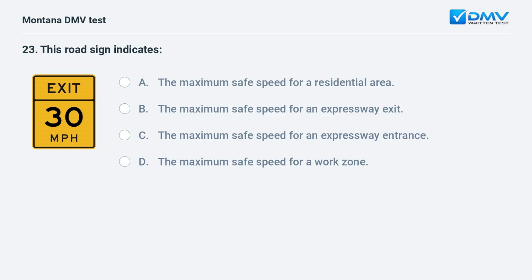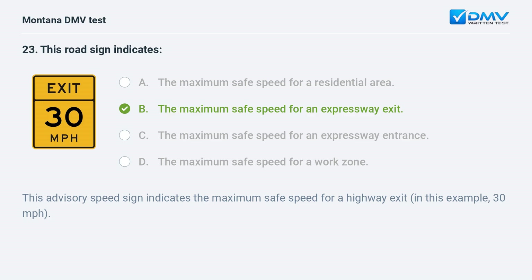This road sign indicates: A. the maximum safe speed for a residential area. B. the maximum safe speed for an expressway exit. C. the maximum safe speed for an expressway entrance. D. the maximum safe speed for a work zone. Answer: B. This advisory speed sign indicates the maximum safe speed for a highway exit — in this example, 30 miles per hour.